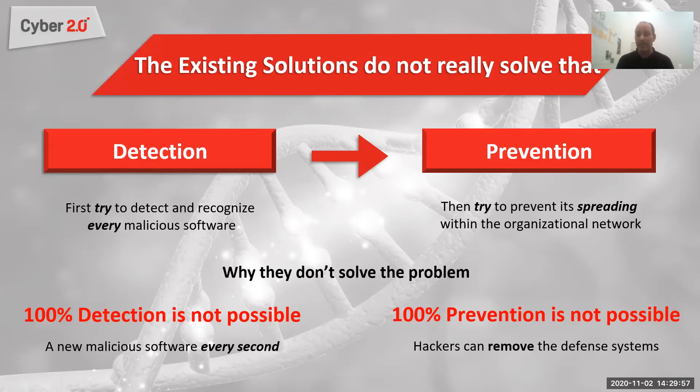Furthermore, to make things worse, defense systems today are only good as long as they are active. Once a hacker removes the defense system, the organization is no longer protected and the hacker can do whatever he wants.